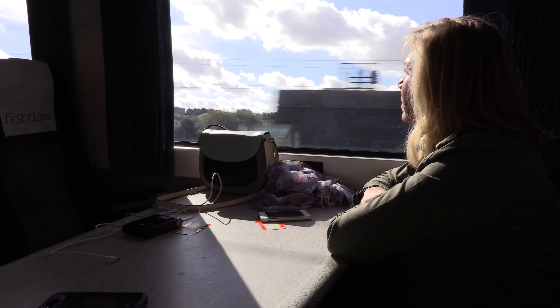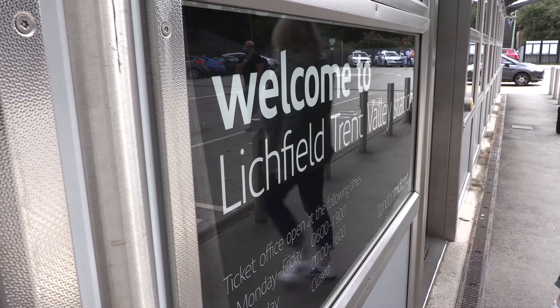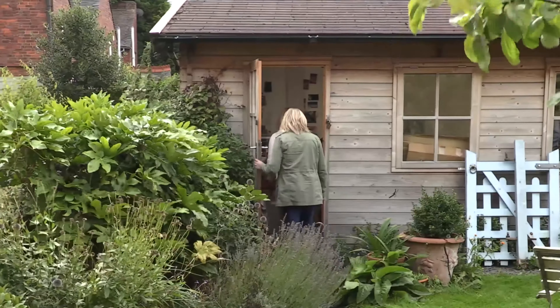I'm Justine Fletcher, the processing archivist at the Coca-Cola Company. I'm really looking forward to going and meeting Kate Brinkworth in London to visit her studio and to see somebody do the art that actually ends up in our archives.